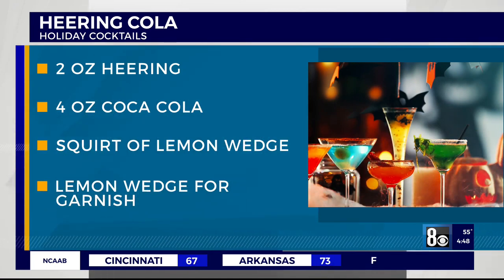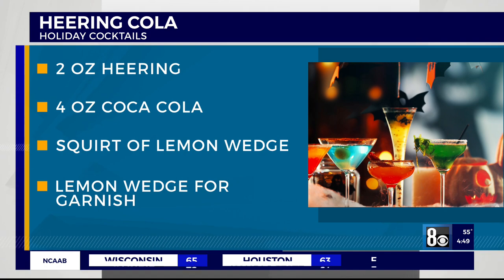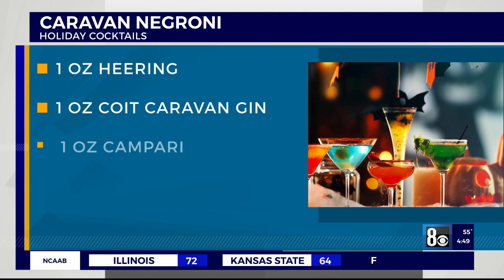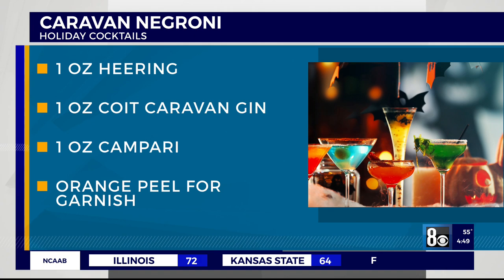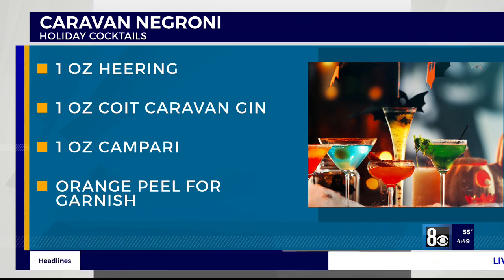In case you missed them, here are the recipes. Herring Cola: two ounces of Herring, four ounces of cola, a squirt of lemon, and a wedge for garnish. Caravan Negroni: one ounce of Herring, one ounce of Coit Caravan Gin — that's the smoky gin — and a little bit of Campari, with a sugared orange peel.